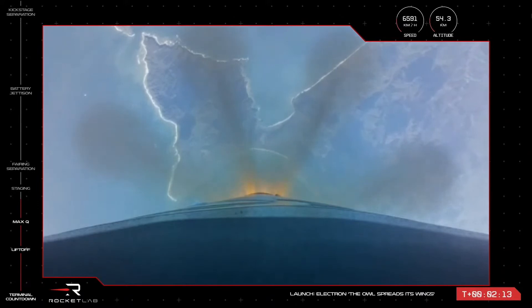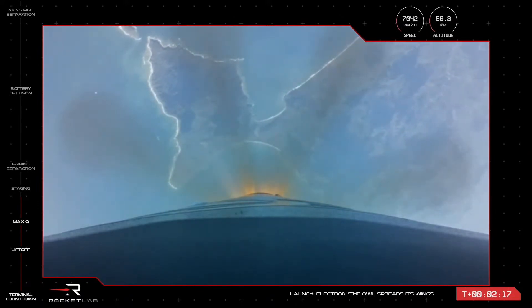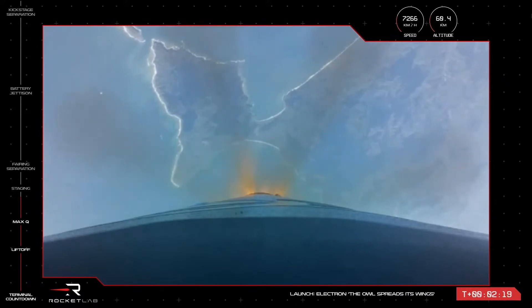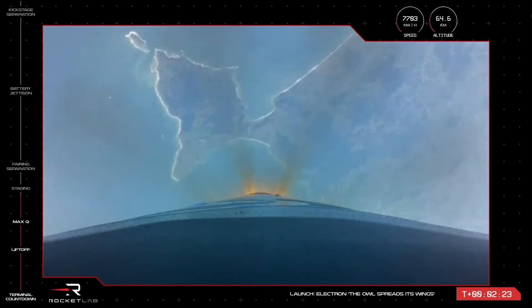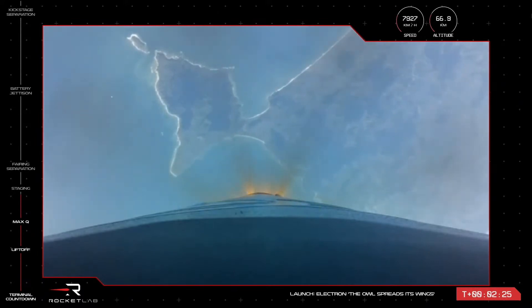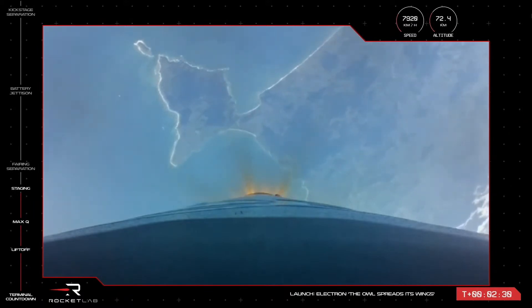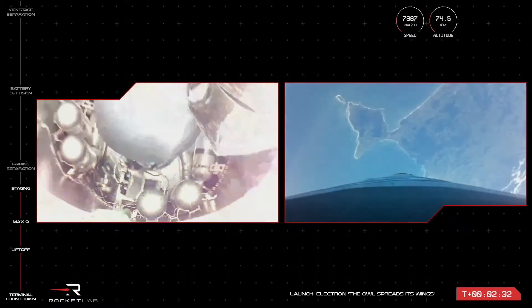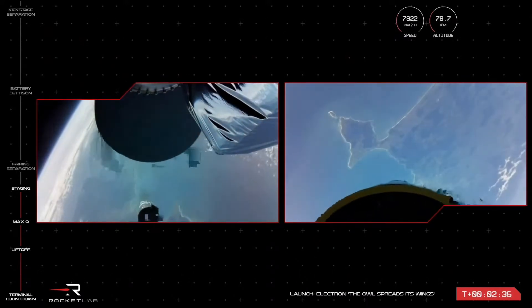15 seconds to MECO. MECO confirmed. Stage separation successful. Stage separation confirmed.